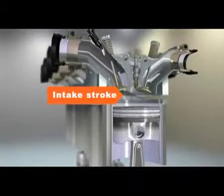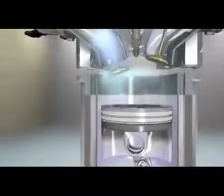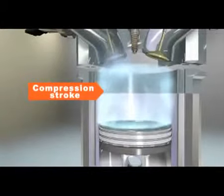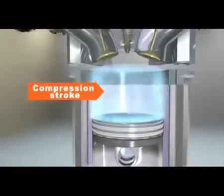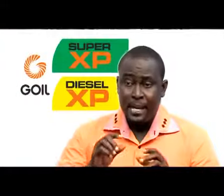During the engine's intake stroke, the intake valve opens and a mixture of fuel vapor and air is drawn into the combustion chamber. During compression, the intake valve closes and the piston compresses the fuel. As the piston approaches the top of the cylinder, the spark plug sparks and ignites the fuel.